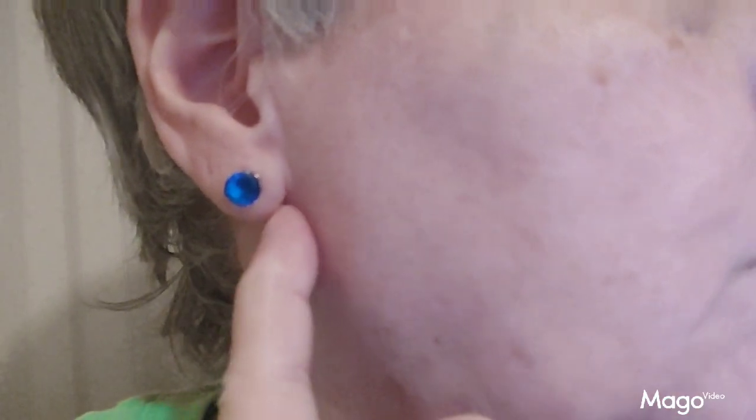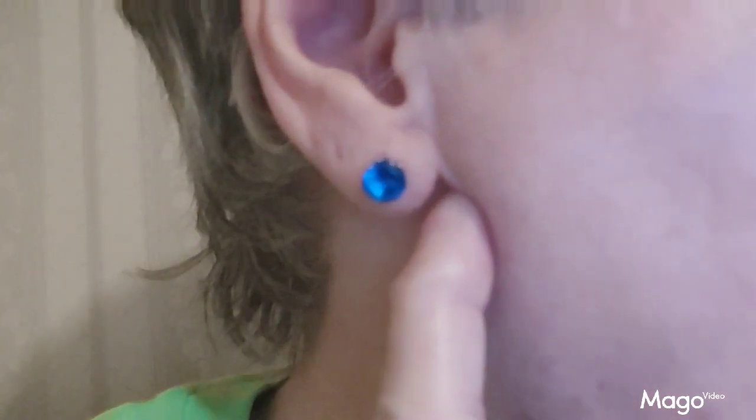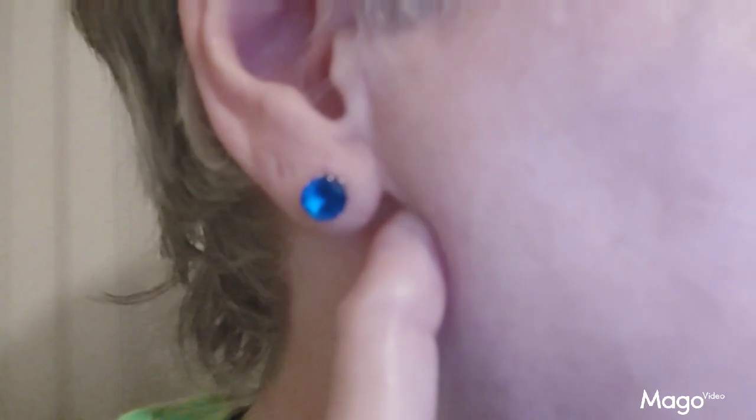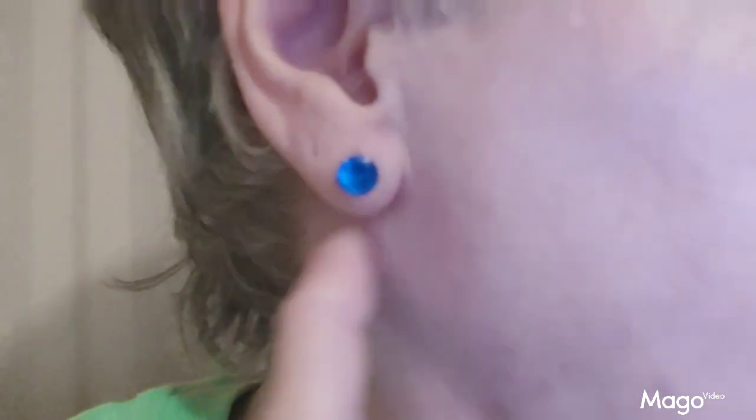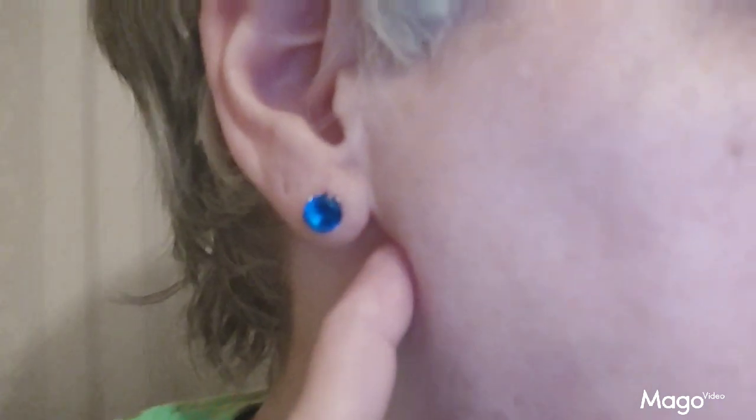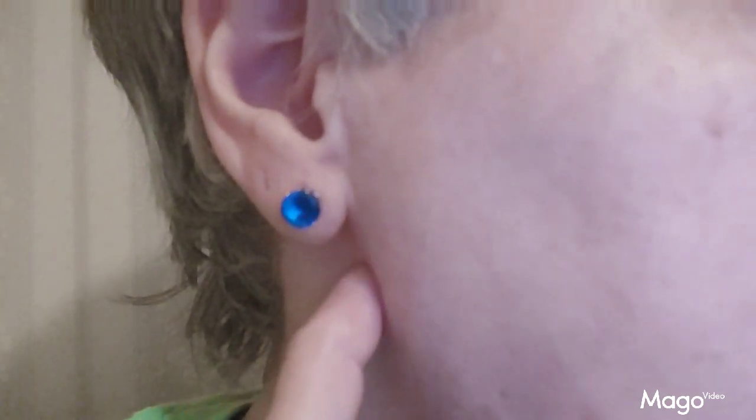These are the little blue stud earrings that I got from Temu. They're a very nice size, a very definitely cute accent for your ear. They're comfortable to wear, they're not heavy. Solid, very nice.